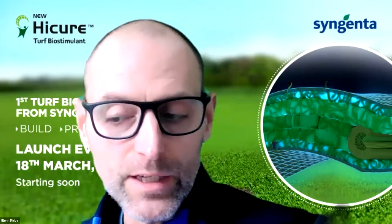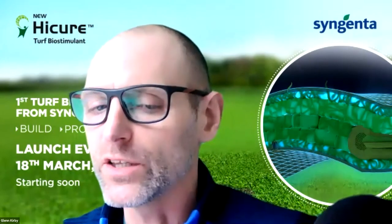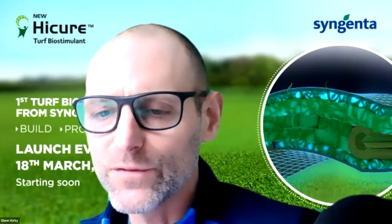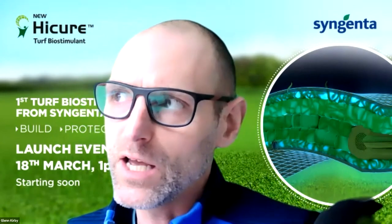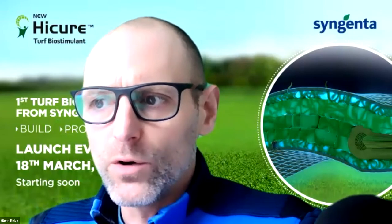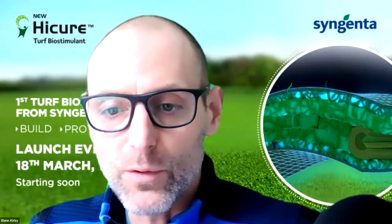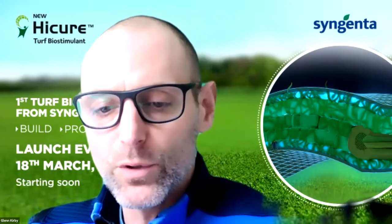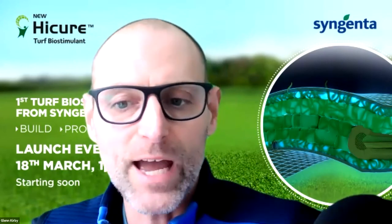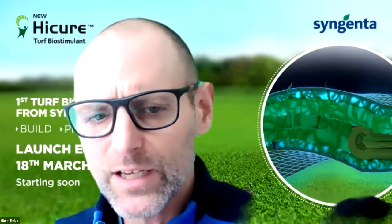Glenn adds that while heat stress has been the main focus, there are many other stresses on golf greens — pushing cutting heights further than they should be, additional rolling, drought stress. Delivering amino acids at the time of stress is important, but in a program approach it still plays a role because even monthly applications build up the longer-chain peptides in the soil that provide a slower release of aminos into the plant over time.